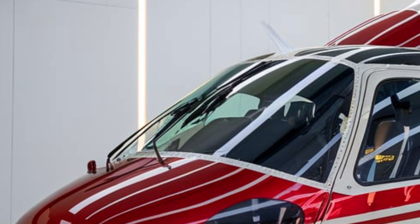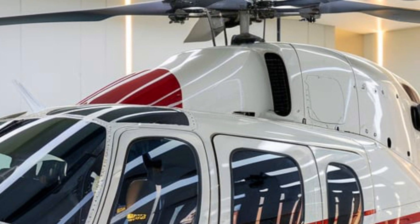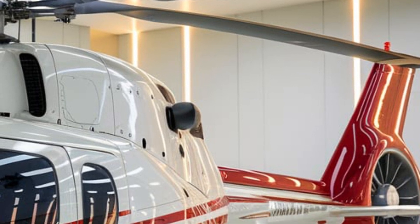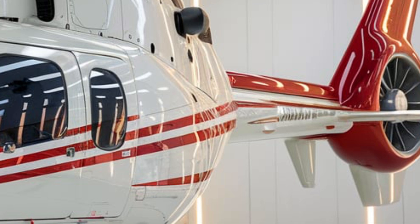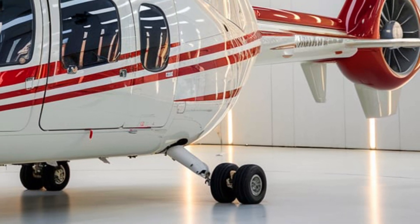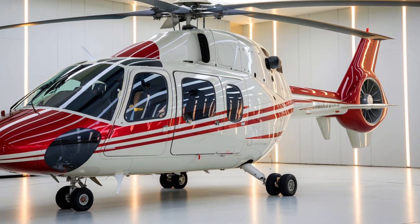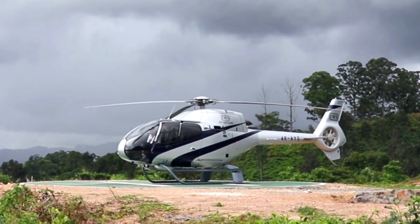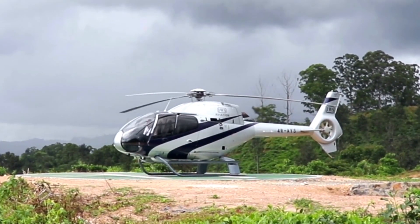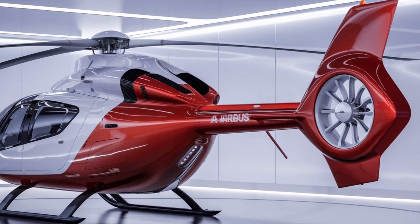Moving to the side, the H225 Super Puma showcases its robust structure and impressive dimensions. With a length of approximately 19.7 meters and a rotor diameter of around 15.6 meters, this helicopter has a commanding presence. The fuselage is constructed from lightweight, high-strength materials, enhancing durability without compromising performance. The side windows are generously sized, allowing natural light into the cabin while providing passengers with a view. Additionally, the helicopter features retractable landing gear that seamlessly integrates into the design, further enhancing its aerodynamics.